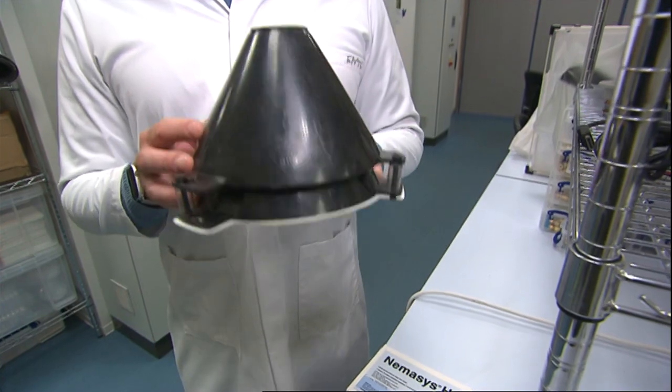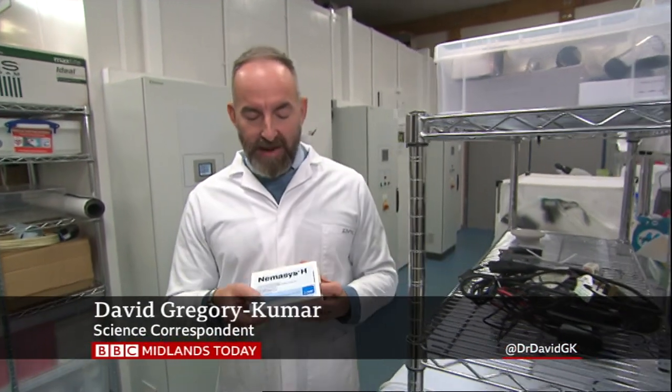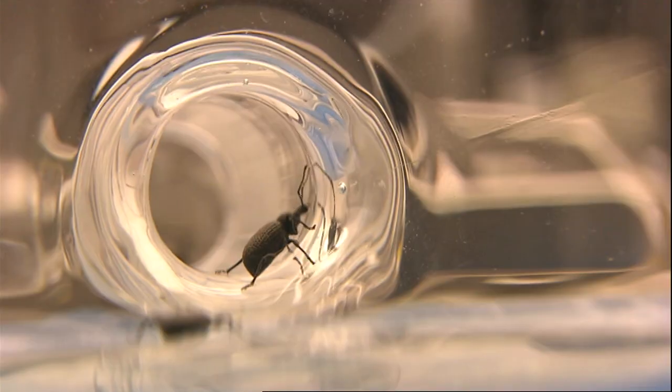Once weevils turn up in these refuge traps, the grower knows they have a problem. They can then use a block of 50 million freeze-dried nematodes — natural predators of the vine weevil — to water-drench the soil and get rid of the problem.